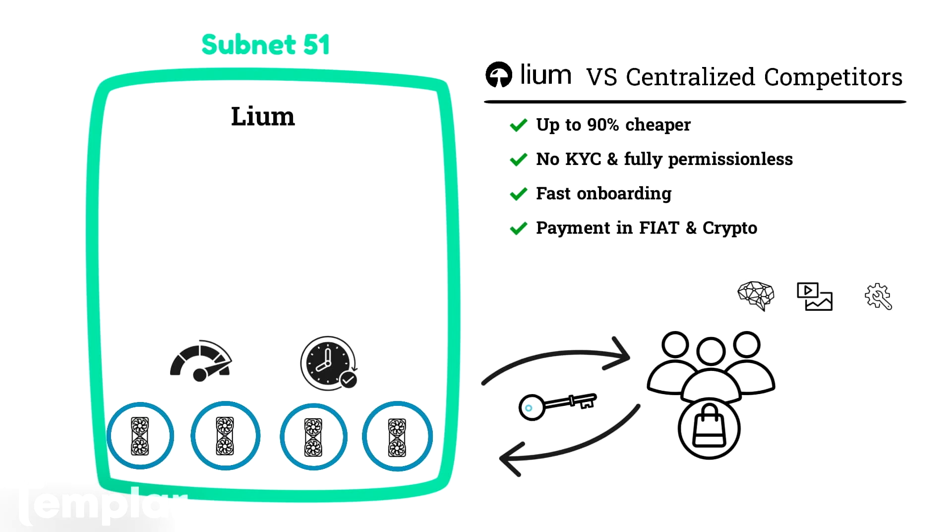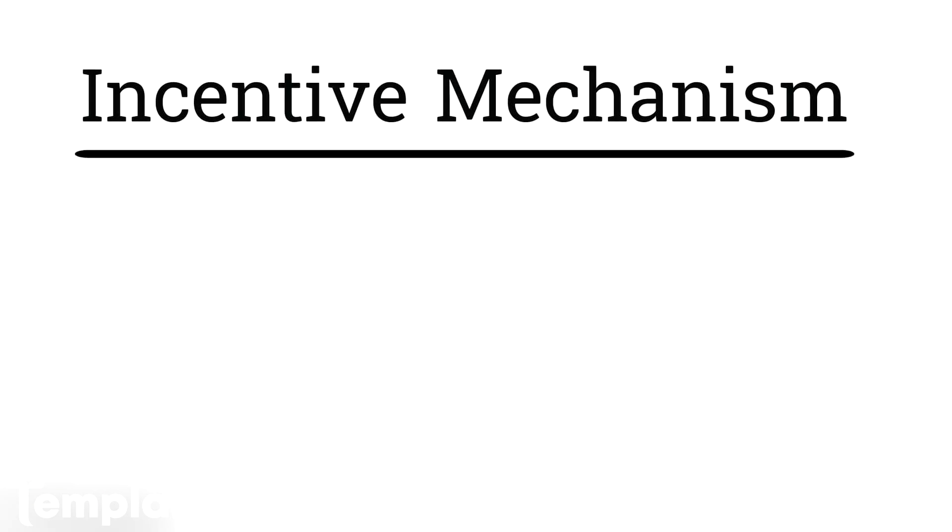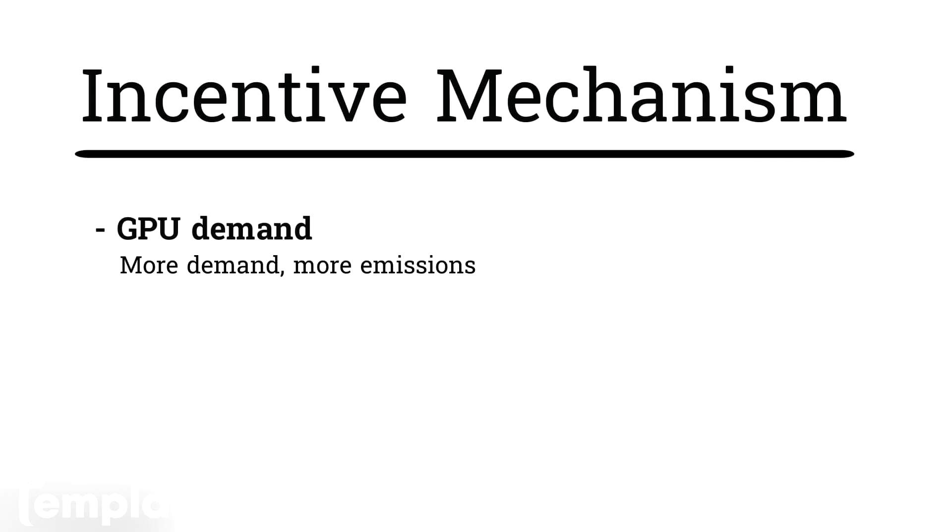So let's dig into the incentive mechanism to better understand how miners are rewarded. At the time of this video, miners are rewarded based on the following. First, their GPU — miners are rewarded based on the demand for the GPU that they are providing. For example, if a miner is providing a B200, it's rewarded much more than a miner providing an RTX 4090.